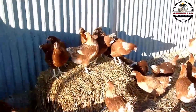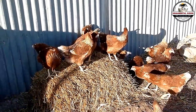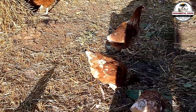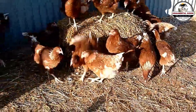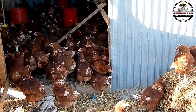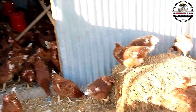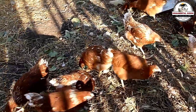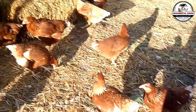I bet you've been there. You've got those incredible layers in your coop, absolute machines like the ISA Browns, Highline Browns, or Lohmanns. They are flawless. They drop an egg every single day, they're docile, they don't eat you out of house and home, and they produce like crazy. They are literally the golden goose of your operation. And then that entrepreneurial gear in your brain starts turning. You think, hey, if these hens are so amazing, why am I still cutting checks to the hatchery for new chicks?